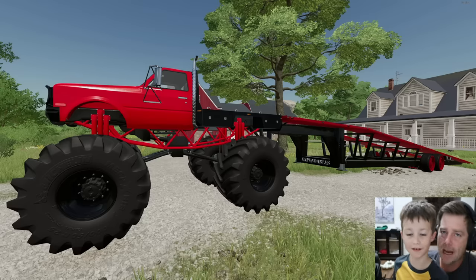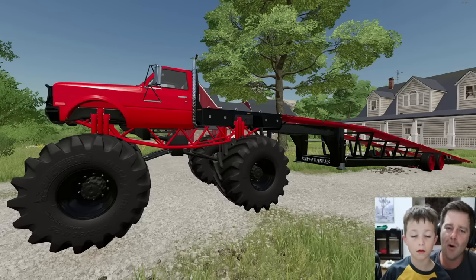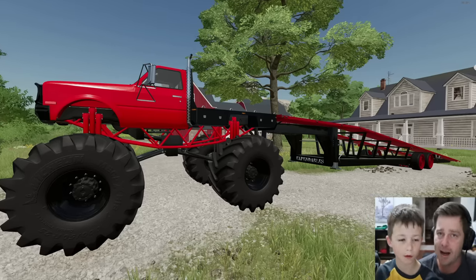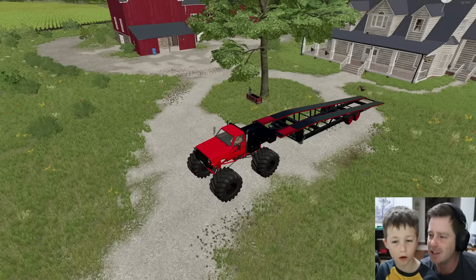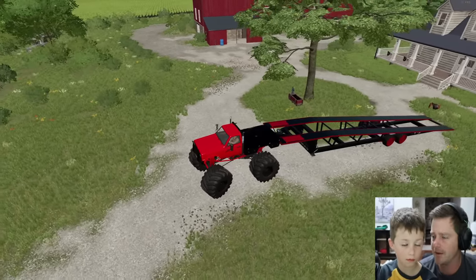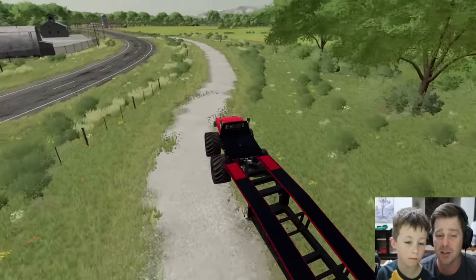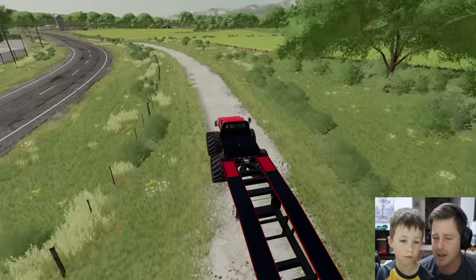If you guys want us to give you a Lamborghini, give this video a thumbs up — maybe one day you'll have your own Lamborghini. Everyone wants a Lamborghini! Let's get going. We are heading to the abandoned car dealership we just bought where I hope there are some really cool cars, because we could really use them.